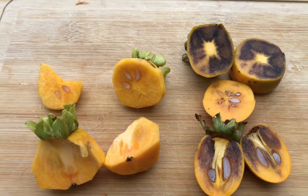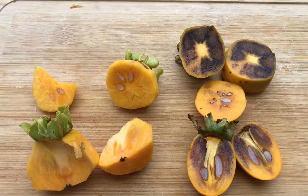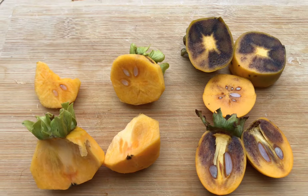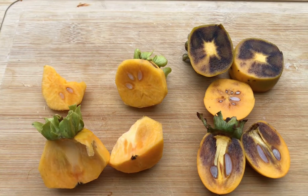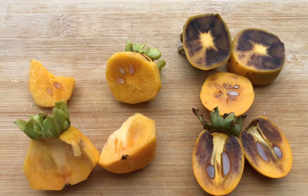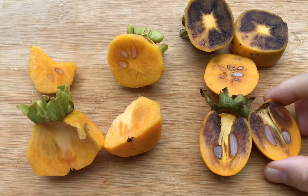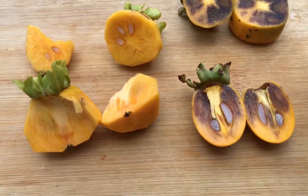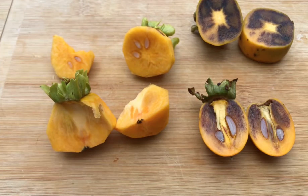I would say if you like just a Fuyu type — a non-astringent — do not grow a chocolate or any other male-flowering persimmon nearby. I don't recommend it. It's just not worth it. But now let's eat our chocolate on its own. I want to see if it's worth all the trouble it causes.